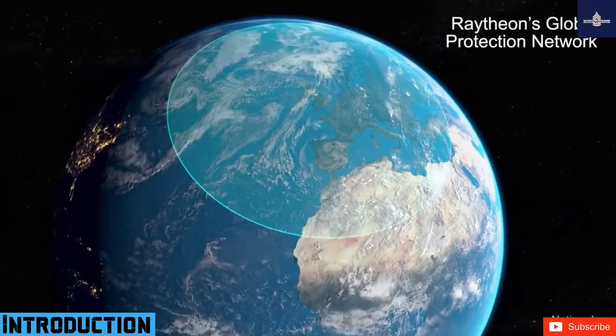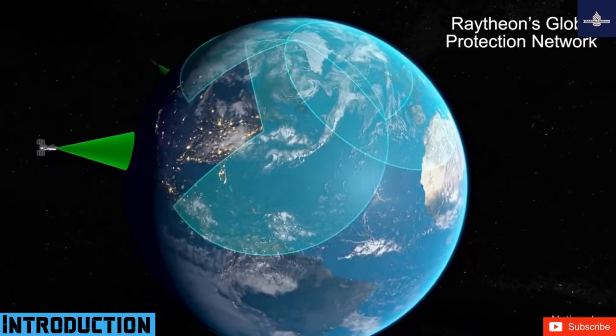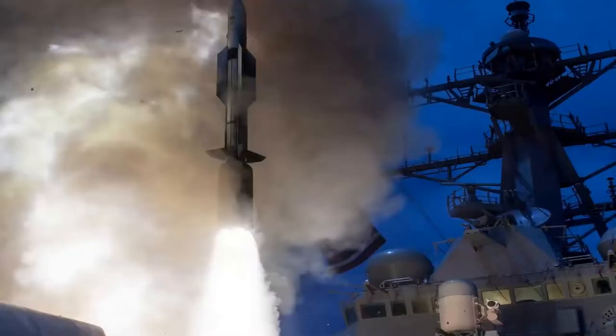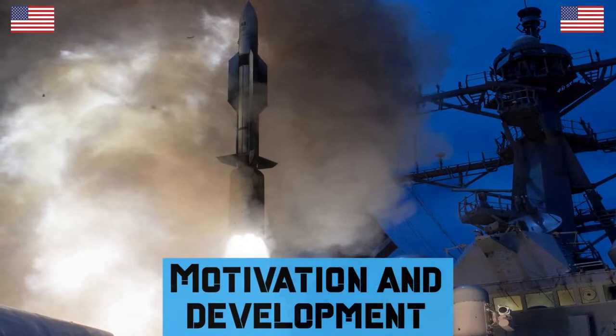Although primarily designed as an anti-ballistic missile, the SM-3 has also been employed in an anti-satellite capacity against a satellite at the lower end of low-Earth orbit. The SM-3 is primarily used and tested by the United States Navy and also operated by the Japan Maritime Self-Defense Force.